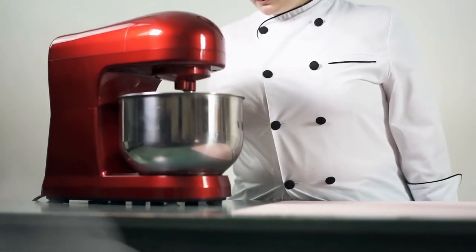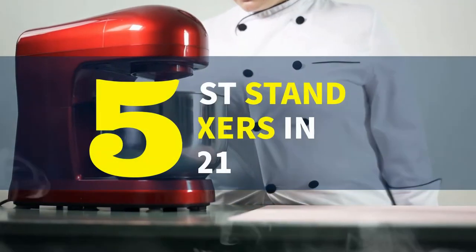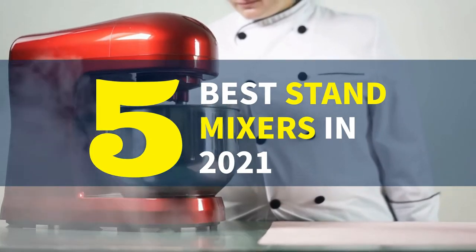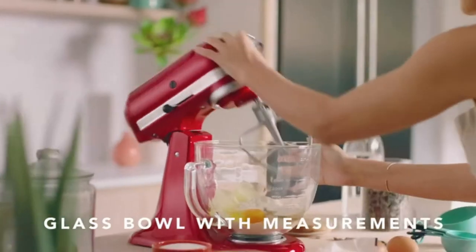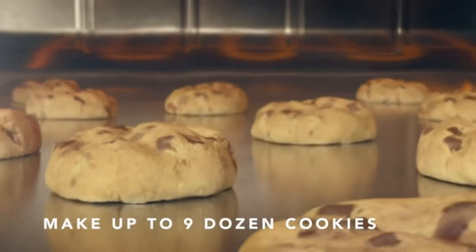Hello dear friends, today's video features the top 5 best stand mixers of 2021. After extensive research and testing, we've compiled a list of options that will fulfill the demands of various sorts of purchasers. Whether you're looking for price, performance, or specific use, we've got you covered.